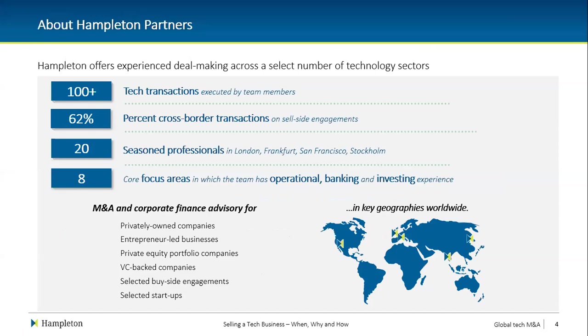We're unusual for a company that offers services to help sell companies in that all our directors and tech principals have actually built and sold their own tech businesses. Most of our transactions are cross-border, predominantly in EMEA. Most people think European tech firms will be acquired by an American firm, but that's not the case — most European tech firms sell to other tech firms. We are absolutely focused on tech, whether the company is privately owned, entrepreneur-led, PE-portfolio or VC-backed.